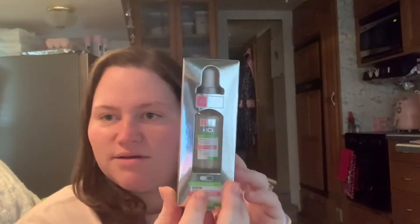I found this serum — it has Vitamin B, C, and E — for a dollar. We're going to give it a try and see if it works. I'm not that into skincare yet but I'm trying to be.